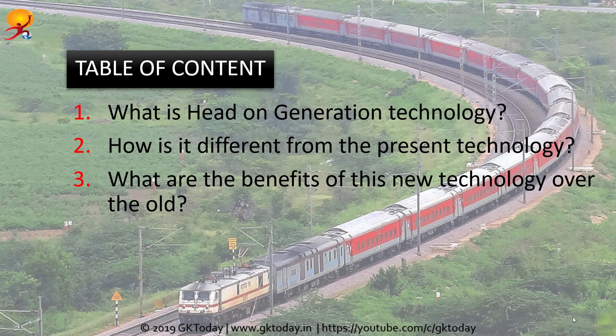The Railway Ministry is upgrading all existing Linke Hoffman Busch coaches with the head-on generation technology. This would cause the trains to become more cost-efficient and less polluting. Today we are going to discuss what is head-on generation technology, how it is different from the present technology, and what are the benefits of this new technology over the old one.